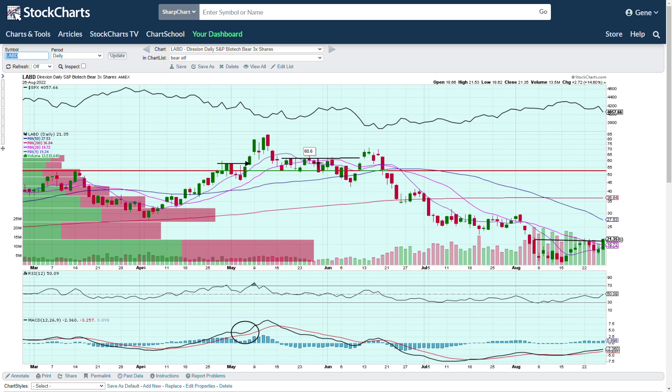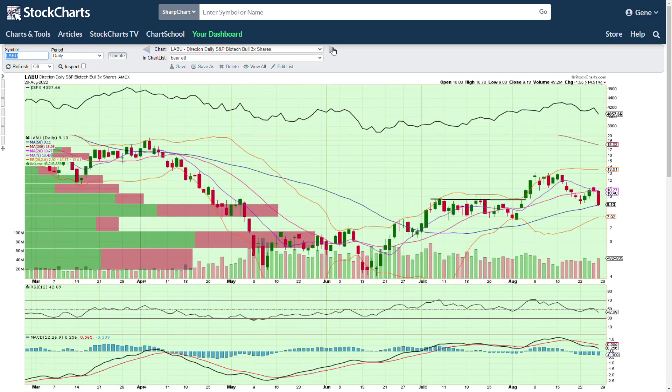LABD is the bearish biotech sector, three-times leveraged — so if the biotech sector moves one percent in a day, this should move three percent. It's not always perfect and sometimes you actually get more. You can see this has broken out of resistance here, so it's going to be all about follow-through. We had a huge move down yesterday in the market with no buyers to be found — it's all about the follow-through.